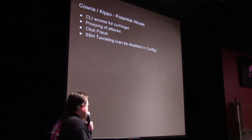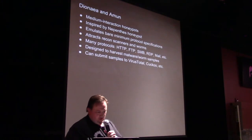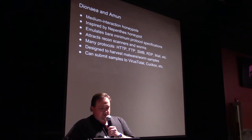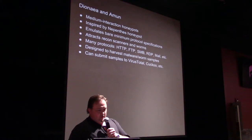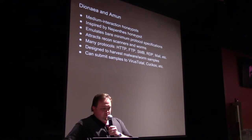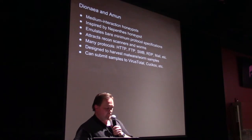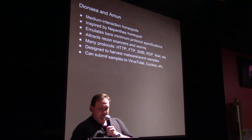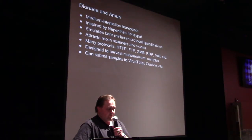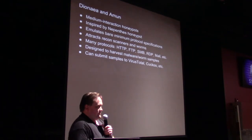Cowrie and Kippo both allow SSH tunneling and forwarding — I think the way MHN deploys it, it's disabled by default. Diannea and Amen are both medium-interaction honeypots inspired by a really old one called Nepenthes, one of the earliest honeypots designed to capture malware samples and worms. Those honeypots emulate just enough of some popular protocols to encourage a worm or bot to try and spread. I've got one honeypot in South Korea that's just getting blown up by EternalBlue all day long. Some of these will accept files over SMB and FTP and catalog them, and some have hooks for integrating with Cuckoo or VirusTotal.